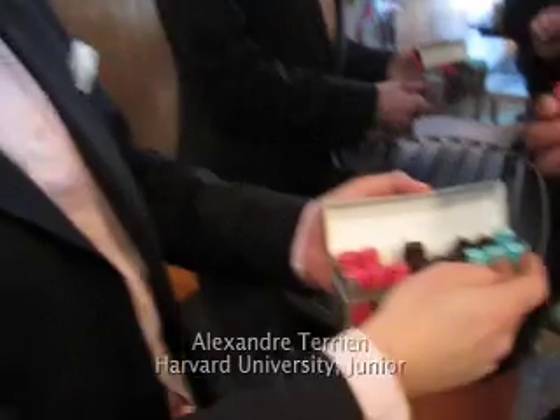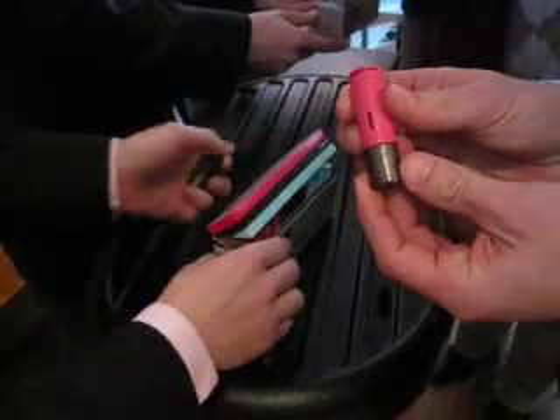This is raspberry chocolate, this is chocolate chocolate, and this is mint chocolate. Can you tell me how this works? Absolutely, it's actually quite easy.